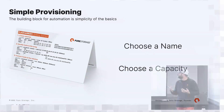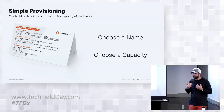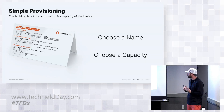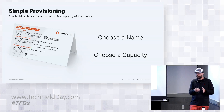When we think about provisioning, one of the first things we did was have a tent card as our documentation - you create a host, you create a volume, you connect it together. A lot of the simplicity is the building block for automation. When we create volumes, all you have to do is choose a name and choose a capacity. You don't have to worry about storage pools or any of those individual items.